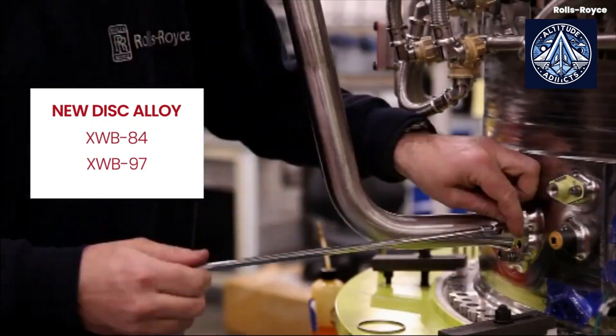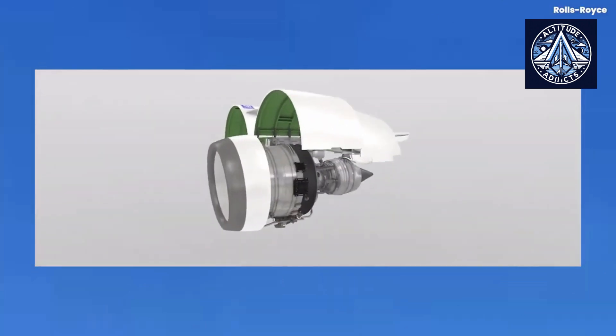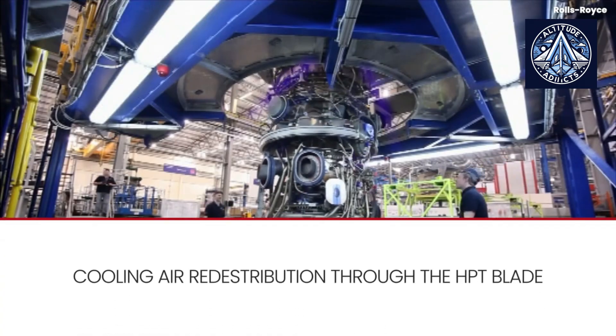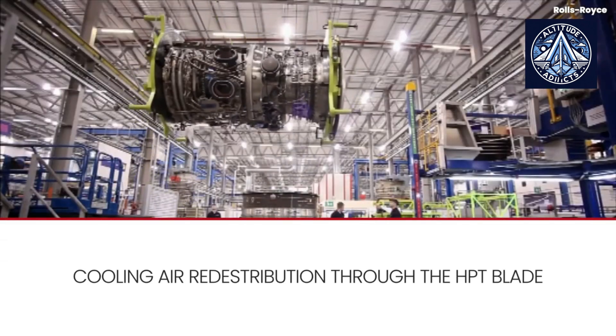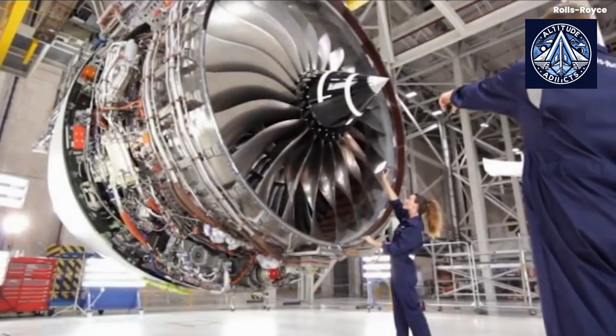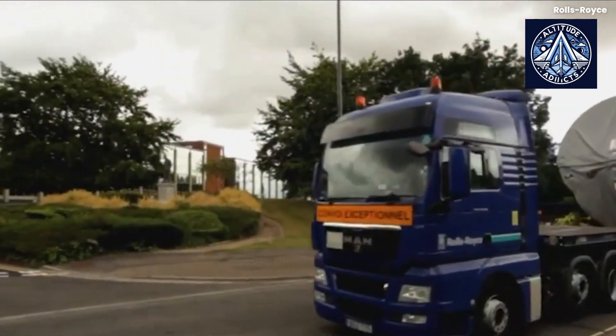In contrast, the Trent XWB-84 is one of the most reliable aviation engines. It is the preferred choice of Airbus A350 operators due to its high dispatch reliability and over 15 million engine flight hours. Rolls-Royce is currently developing an enhanced performance version of the XWB-84 engine to reduce specific fuel consumption by 1%, with certification expected in 2025.